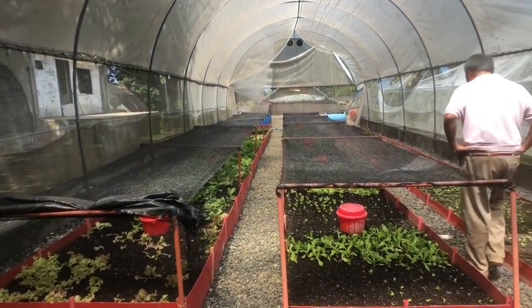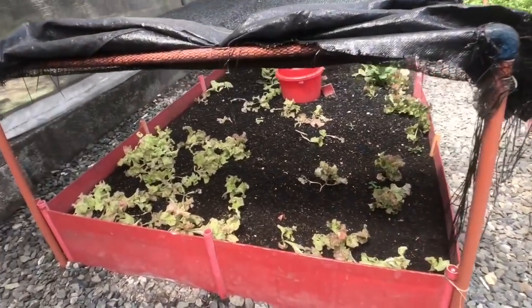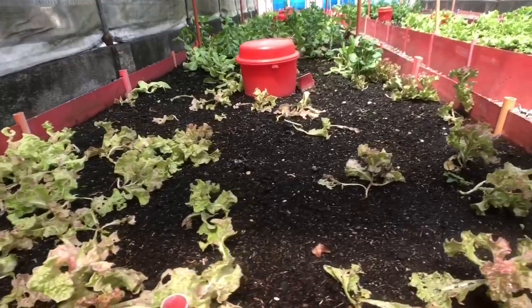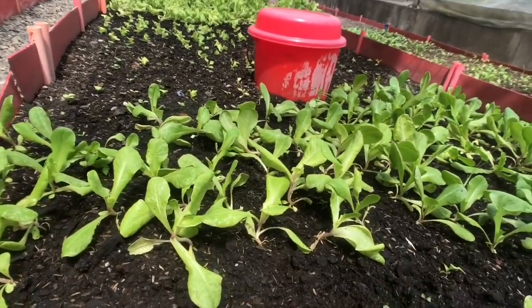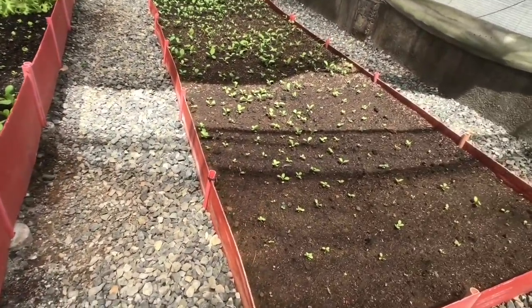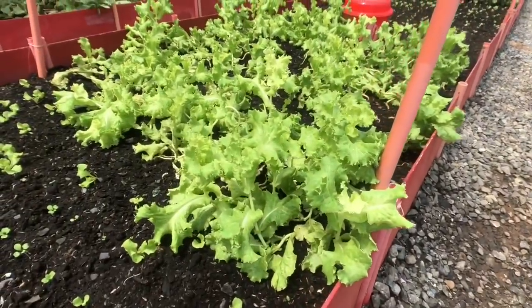Hi everybody, I'm here at Cool Farms in Morong, Bataan. This farm serves the Subic community as well as Anvaya Cove. Everything here is organic. Seeds are all from the US. Look at that lettuce.